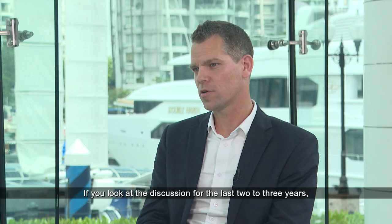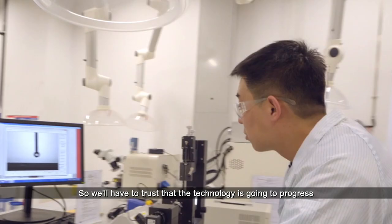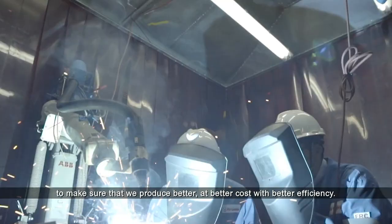The discussion over the last two to three years has been all about energy and how we move away from fossil fuels, transporting molecules or energy from one continent to another. We trust that technology is going to progress, and we put a lot of effort into R&D and development to make sure that we produce better, at better cost, with better efficiency.